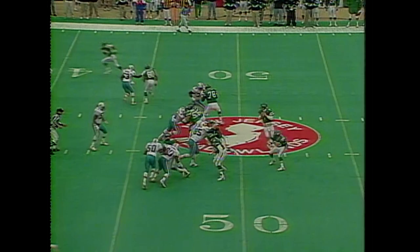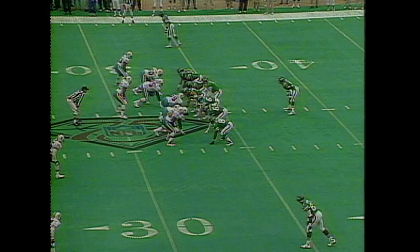He had arthroscopic surgery but worked very hard to get back into it and he's played well recently. Esiason completing on first down to Moore. First down at the 33.